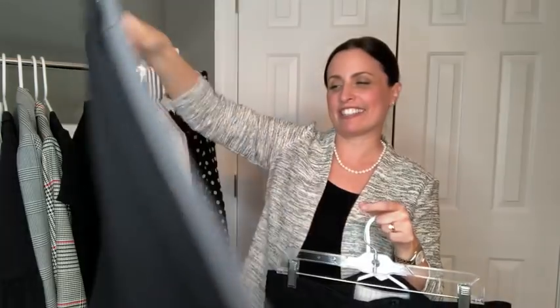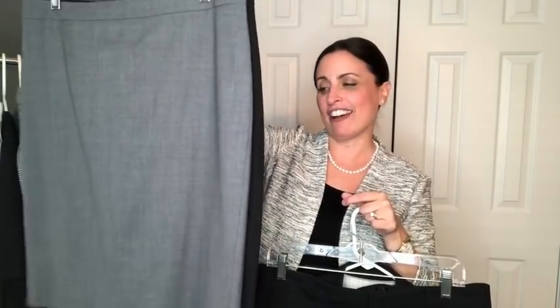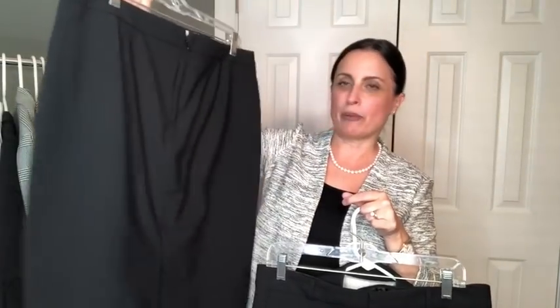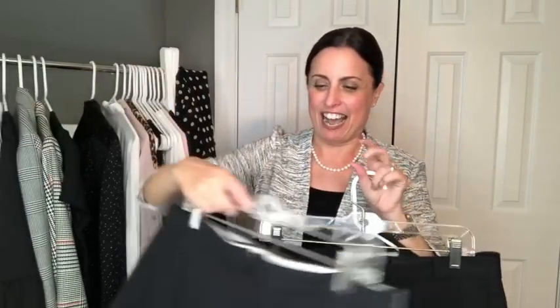The next piece of suiting from Banana Republic are the pencil skirts. I absolutely love the pencil skirt — I think it is just such a timeless, perfect, classic piece to have in your work wardrobe. I have this particular lightweight wool one in both black and gray, and I keep them on the same hanger so I know where they are. You can pair it with the jacket or without, with just a simple blouse, and you can mix and match together to create so many different looks with just these pieces.